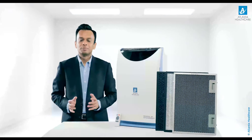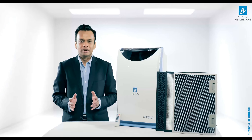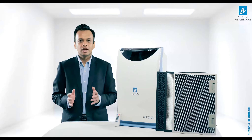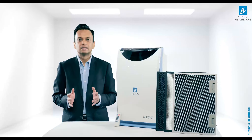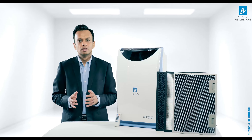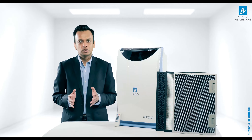Hi friends, I represent Atlanta Healthcare, India's leading air purifier brand. With increasing air pollution, each one of us is inhaling gases and suspended particles which are harmful for our health. The use of air purifiers has been found to be an effective solution to contain indoor air pollution.